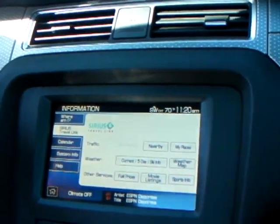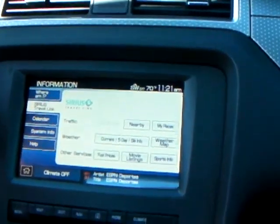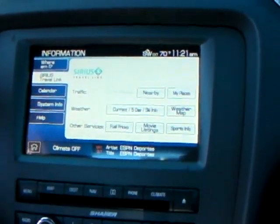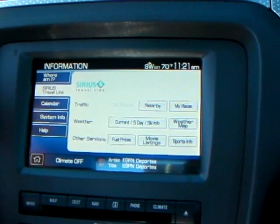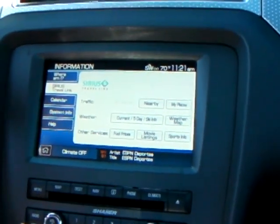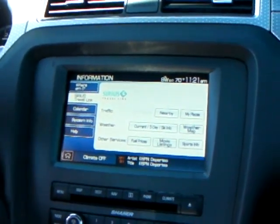In addition to the electronics package, you also have something called Microsoft Sync. That is basically Bluetooth — you can store up to 10 phones, pair it up, and it's all hands-free. It's great for driving through a school zone, anything like that. You can also use it for traffic and directions. It'll put traffic on your map, and it'll reroute you in case there are traffic or accidents on the road, so that way you can always enjoy the open road in your Shelby.